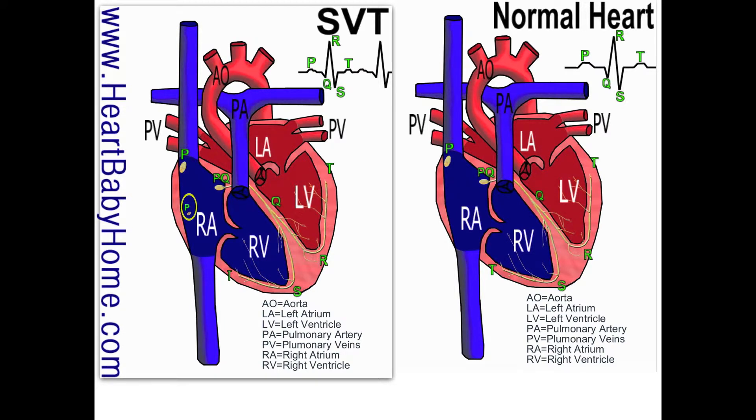Hey guys, it's Nanette with Heart Baby Home. Today we're looking at heart number 33, which is supraventricular tachycardia. 'Supra' means above and 'ventricular' refers to the ventricles, so supraventricular means that it happens above the ventricles, or in the atria.